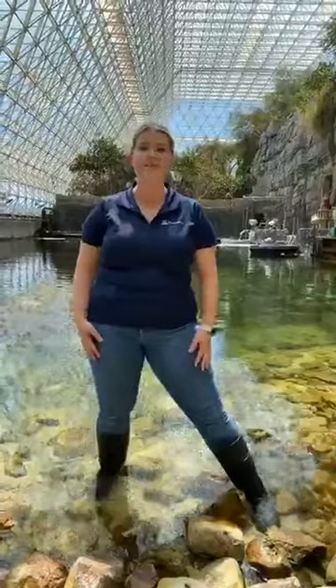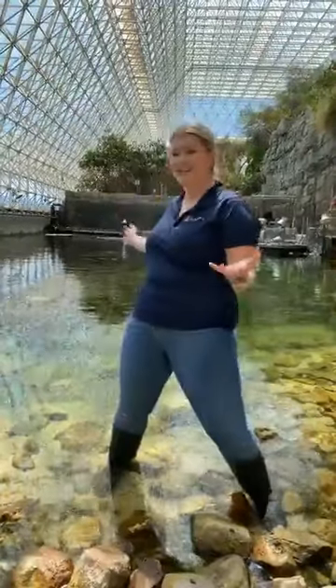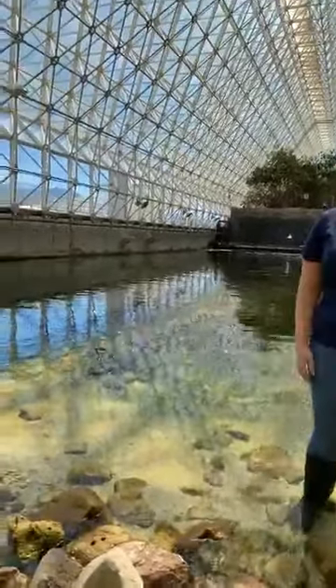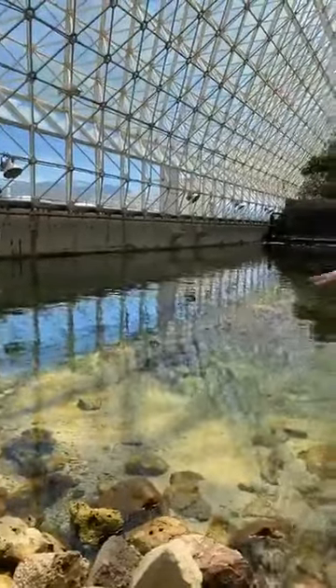Hi everyone. Thanks for joining us here on Biosphere 2 Live. My name is Katie Morgan. I'm manager of marine systems out here. And today we are on the Biosphere 2 beach. Behind me here is our 700,000 gallon salt water ocean. And today I'm going to be telling you a little bit about some of the invertebrates that we have living in this system.